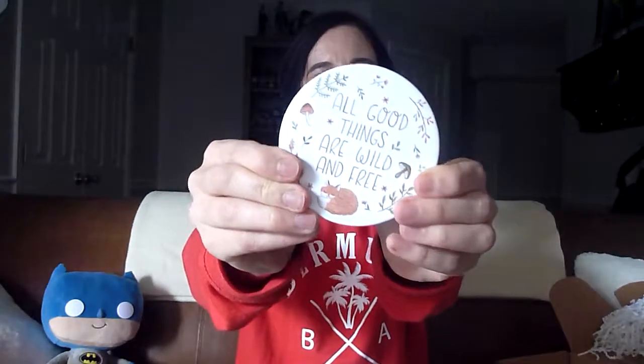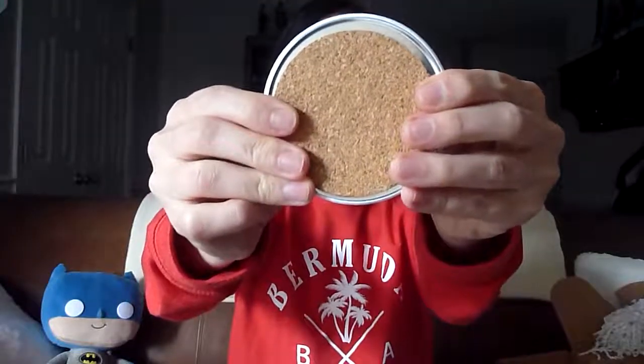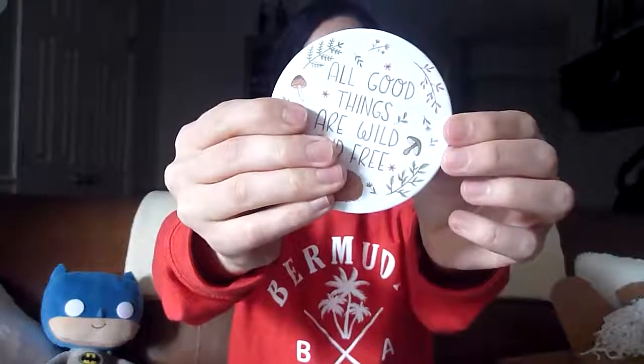We have a coaster that says 'All good things are wild and free' with a little fox on it. This is beautiful — it's got cork on the back for a no-slip grip. Very cute. I'm good to put my little mug on it. See how everything ties together? This is insane.